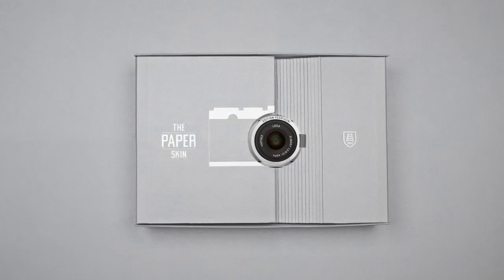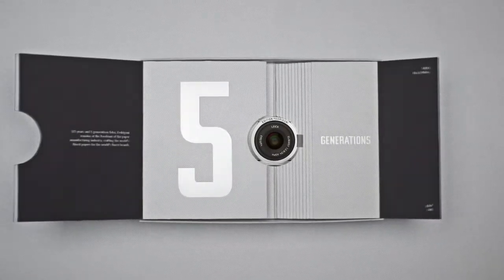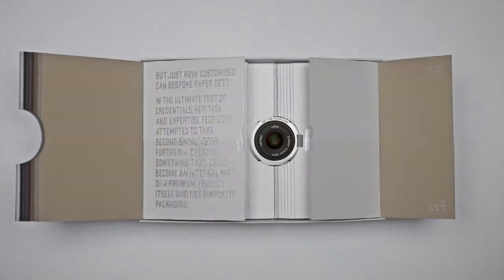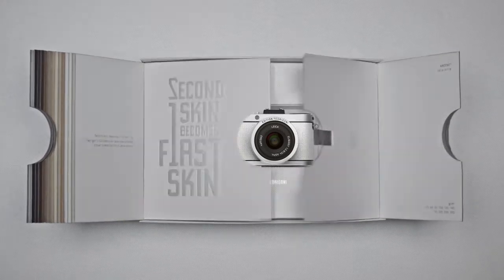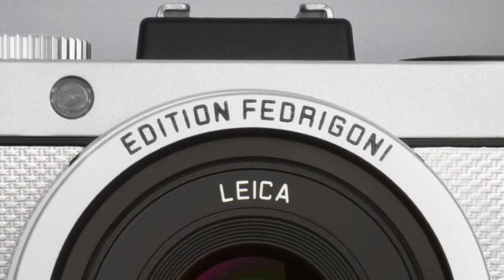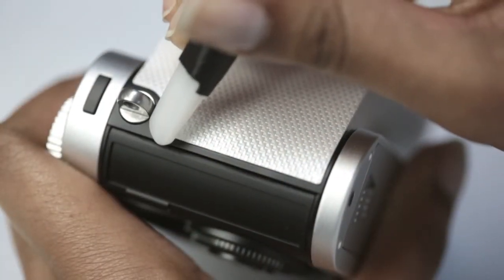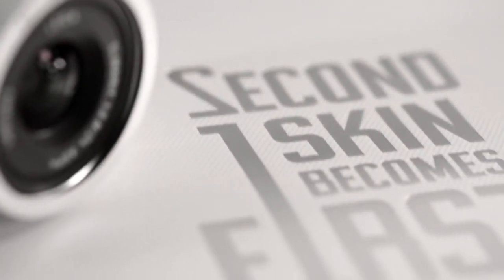Easy. We put the legendary Leica X2 in a box that was both a paper sample book and the packaging. But in it wasn't just any Leica X2. We created a limited edition by committing a design sacrilege — Leica replaced its iconic leather banderol with its packaging material. And second skin became first skin.